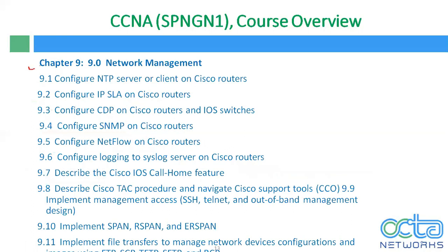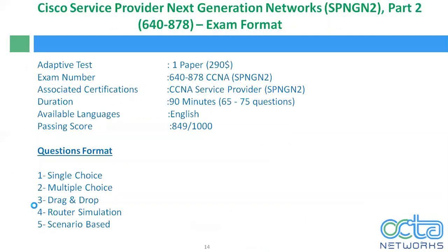In chapter 9, we will discuss network time protocol, IP service level agreement, CDP, Simple Network Management Protocol, NetFlow, syslog, and call home features. Apart from that, we will discuss SSH, Telnet, and out-of-band management. We will discuss Switch Port Analyzer, Remote Switch Port Analyzer, and ERSPAN. We will also discuss file transfer to manage network device configuration.